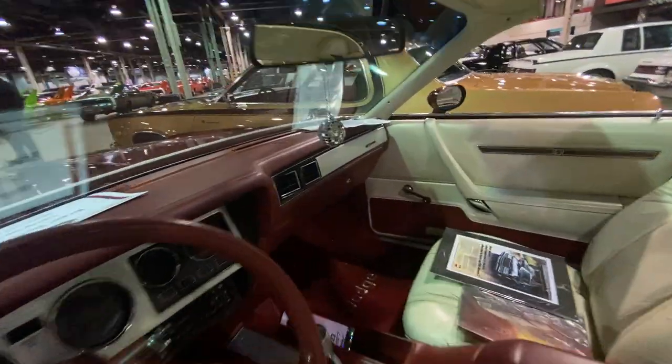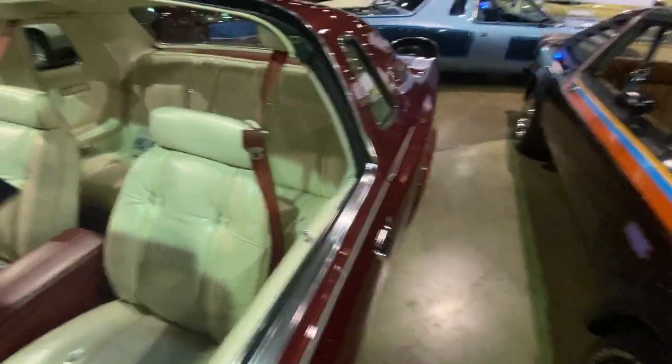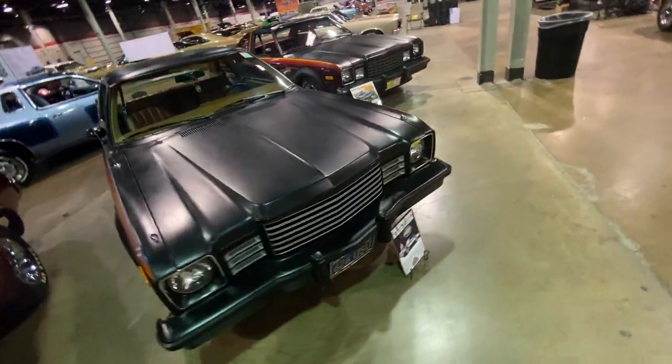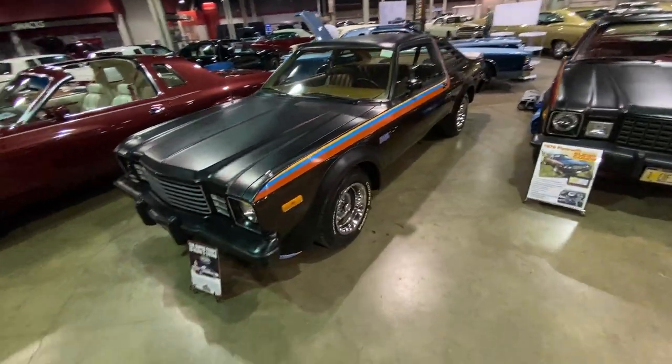I love the disco ball and the license plate. It's just neat. It's one of those things at the Muscle Car and Corvette Nationals where they say expect the unexpected, and this is what they mean.